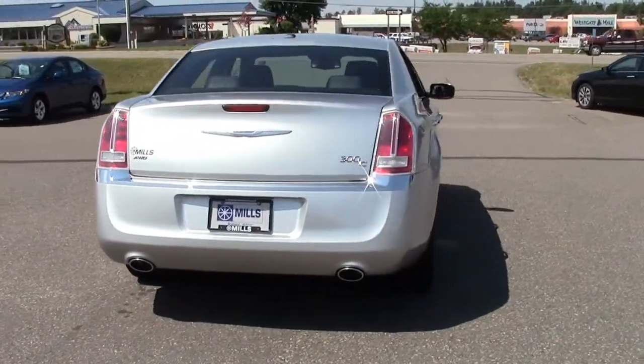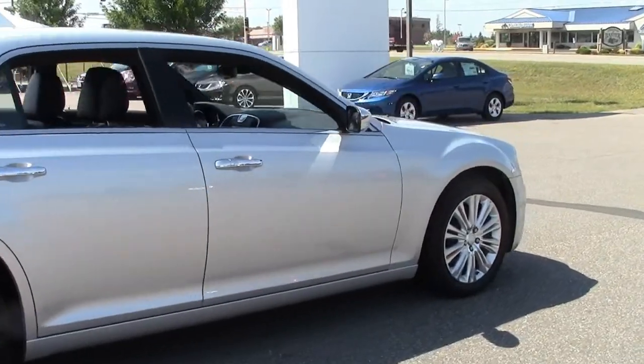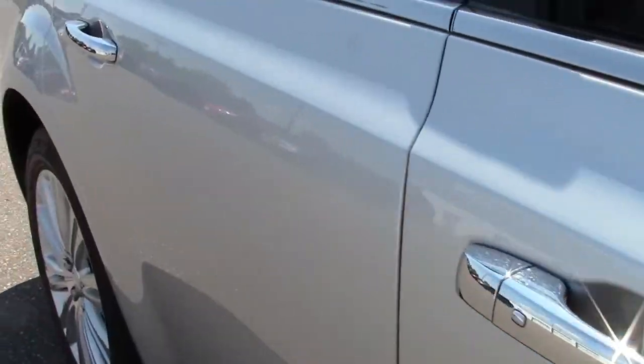Stock number 6U130031. This modern luxury muscle car is powered by a 5.7 liter V8 Hemi, the largest engine available for the 300, and a 5-speed automatic transmission with manual shiftability.